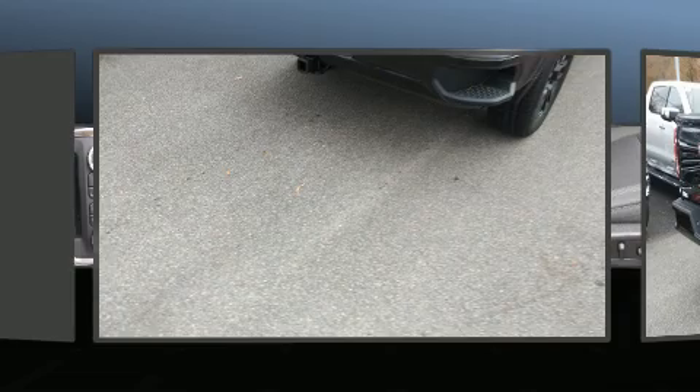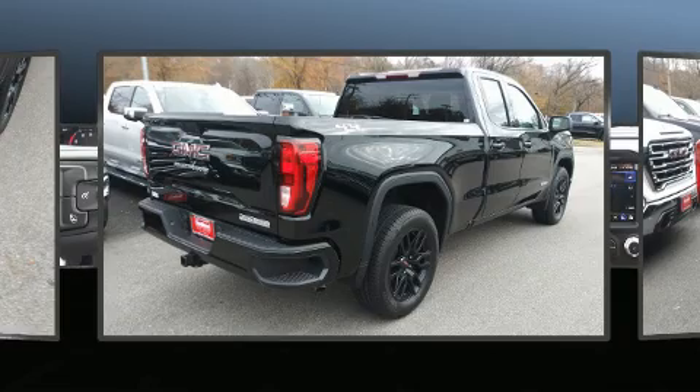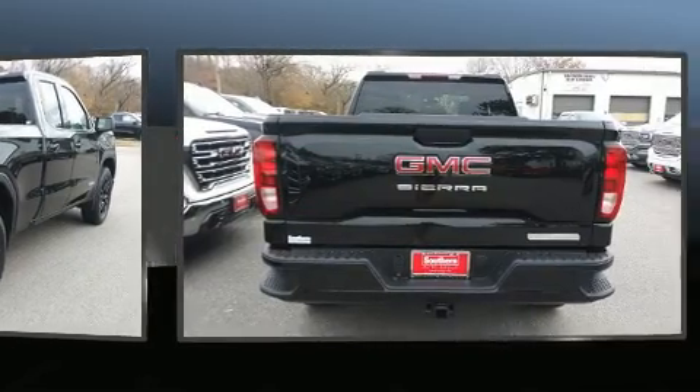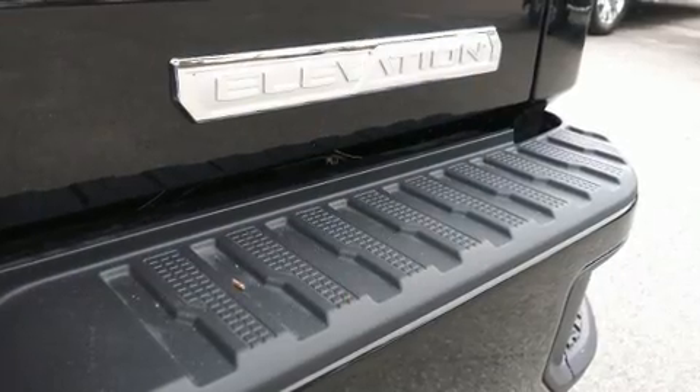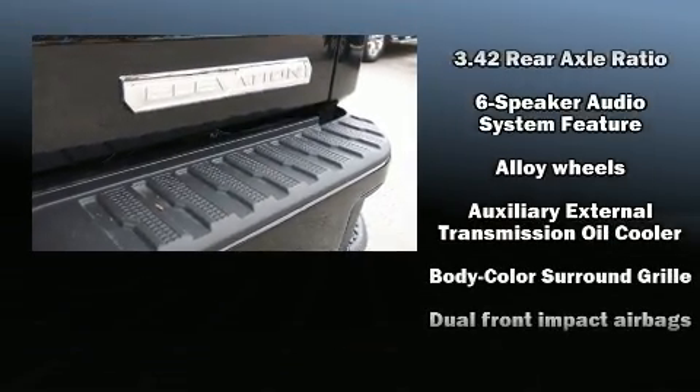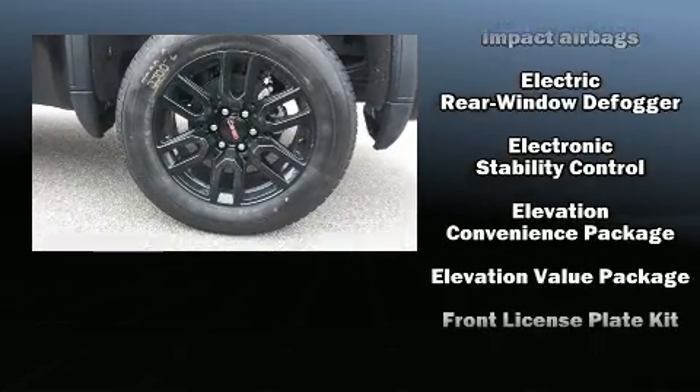Top features include a split folding rear seat, variably intermittent wipers, a trip computer, a rear step bumper, heated door mirrors, remote keyless entry, and more. Passengers are protected by various safety and security features, including head curtain airbags and front side impact airbags.